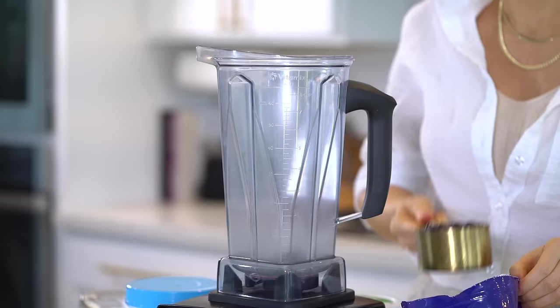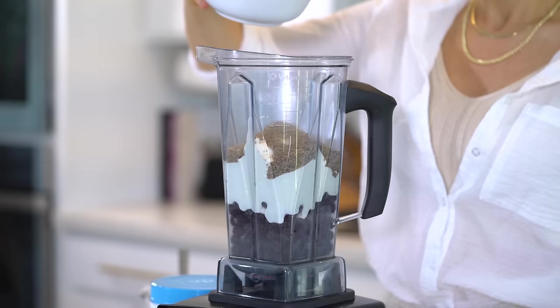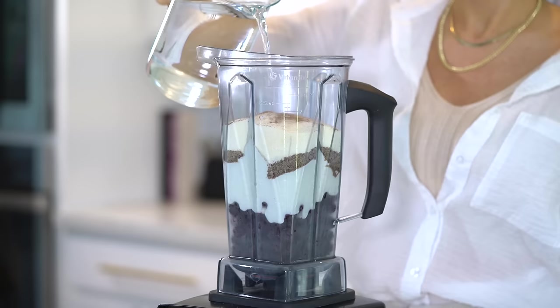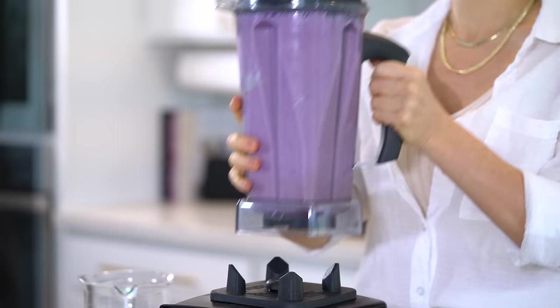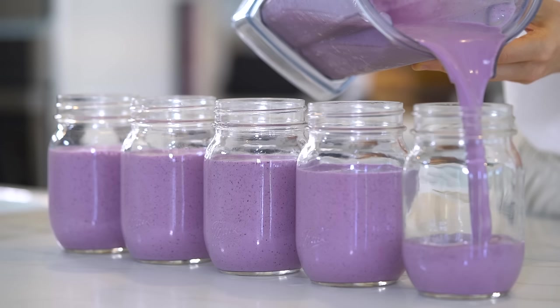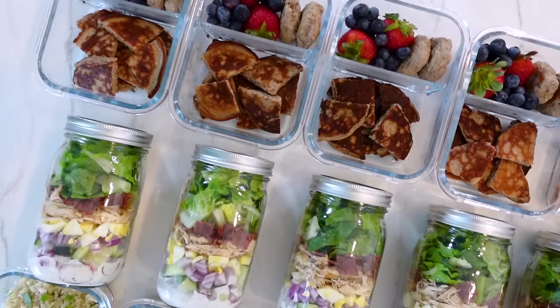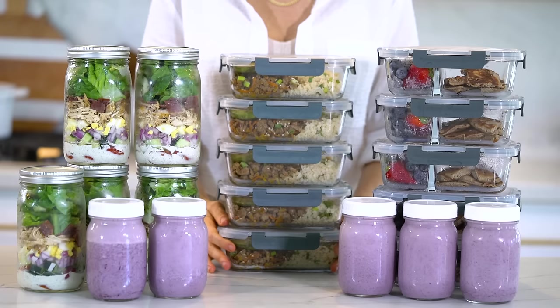The last thing we need to prep is our snack for the week — these blueberry flax protein shakes. Into the blender add two and a half cups of frozen blueberries, two and a half cups of plain unsweetened Greek yogurt, five tablespoons of ground flax seeds for extra fiber and fats, about three-quarter cups of your favorite protein powder — keep in mind I'm making enough here for five shakes. Add cinnamon to taste and about two to three cups of water. Blend until extra smooth. If you want it sweeter, add a frozen banana. Each shake contains 31 grams of protein. Transfer them to jars — if you want to freeze these, make sure you use freezer-friendly bottles.